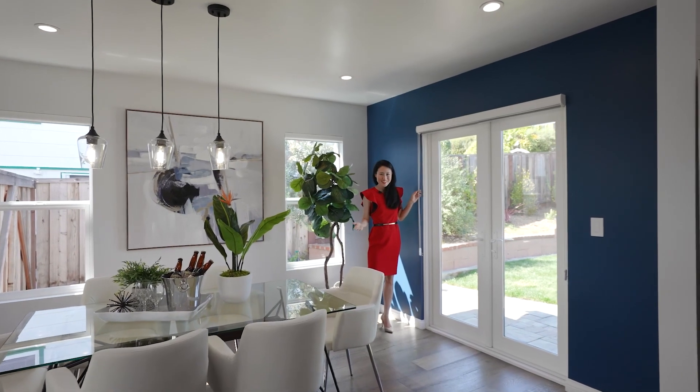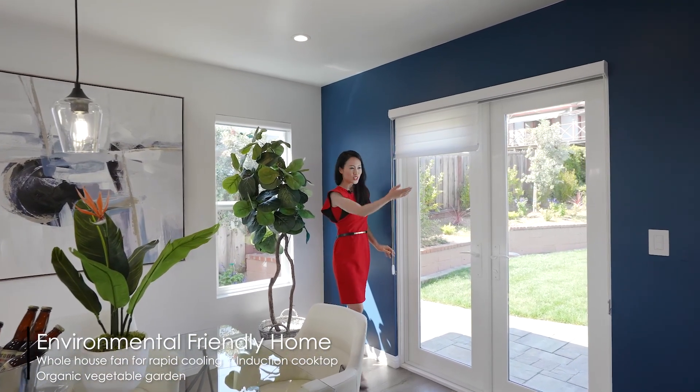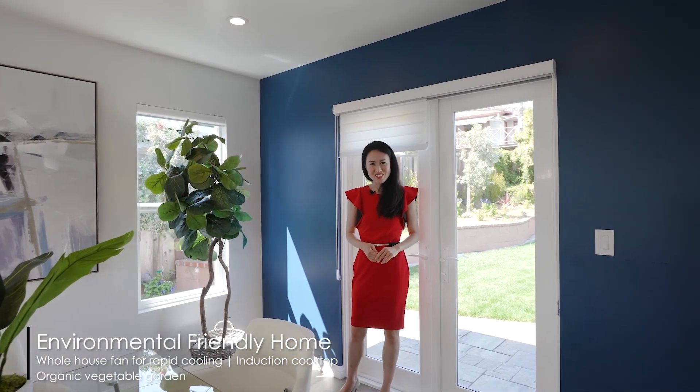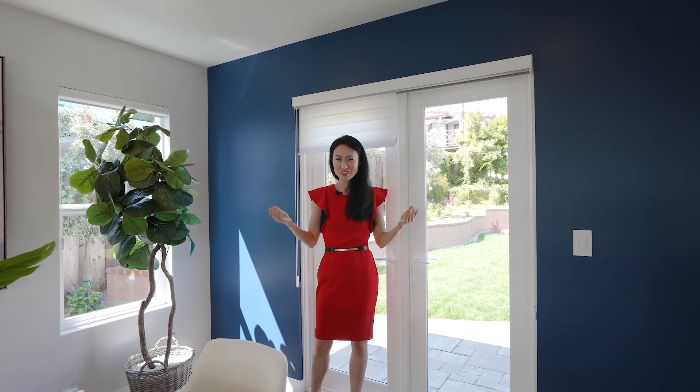High-end and customized Hunter Douglas shades throughout the home. There's also Lutron smart switches with dimmers throughout, and they're all connected to Google Home so you can speak to Google and the whole house will light up.